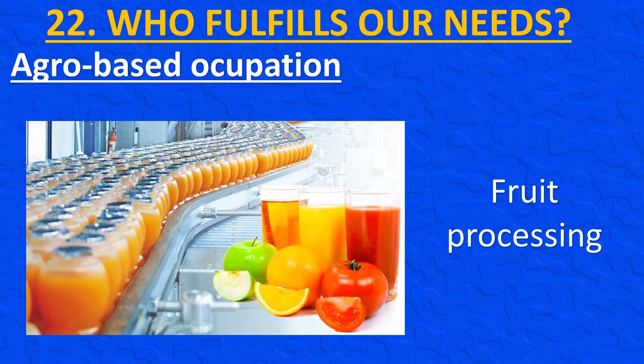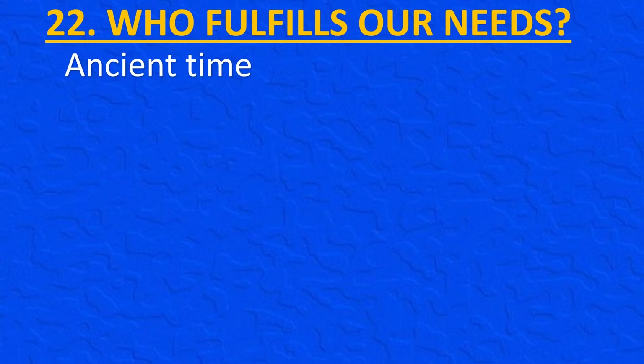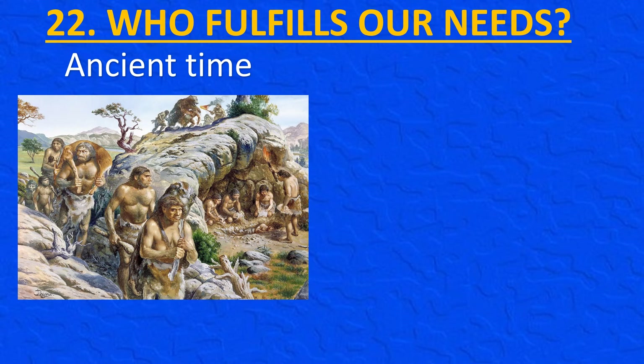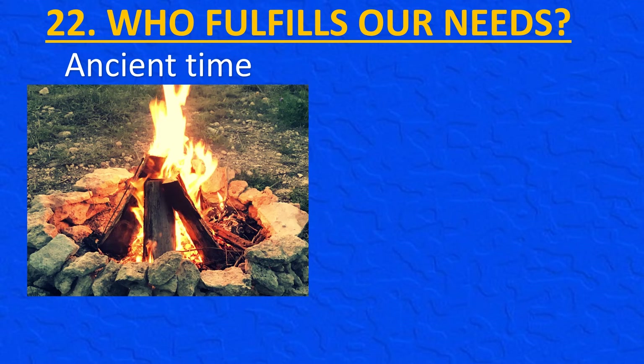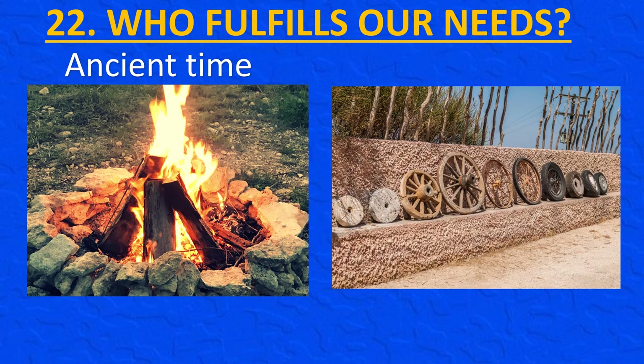Some village occupations are family businesses, where people carry on the work that their father and grandfather did before them. However, in our country we can choose the job we want to do. In ancient times, man did not know about farming and would wander around in search of food, hunting and eating fruits and tubers. When man learned how to grow crops, he could get food in one place, had free time, and many discoveries were made and many industries were developed.